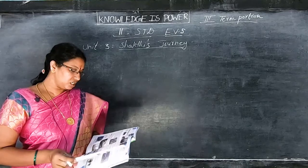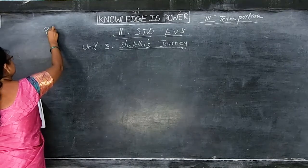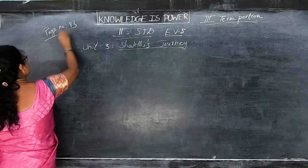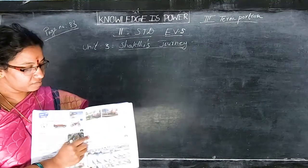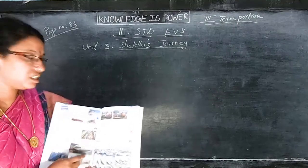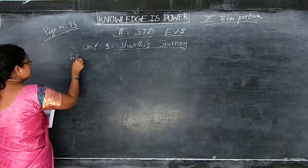Now we are going to see waterways. Okay, in page number 83, I will take page number 83 children. See here, fill in the blanks is there. Now we are going to see that one. Write in the dashes children, then we can see the waterways.